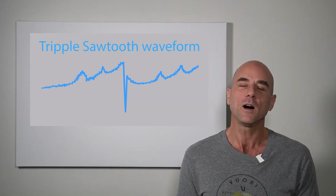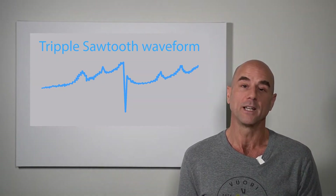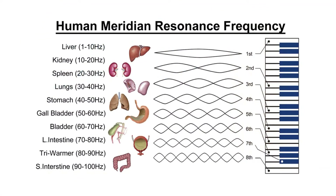The wonders of utilizing complex waveforms such as the triple sawtooth is that you achieve the upper and lower harmonics. As you can see on the human meridian resident frequency chart, the frequencies within the biological windows in various harmonics range from one hertz all the way up to 100 hertz. The only way to target these efficiently is to utilize a complex waveform such as the triple sawtooth, where you are able to achieve the upper and lower harmonics.